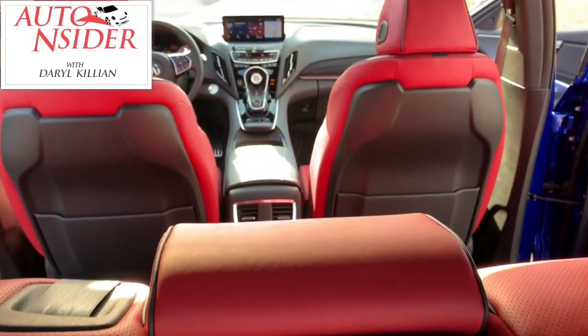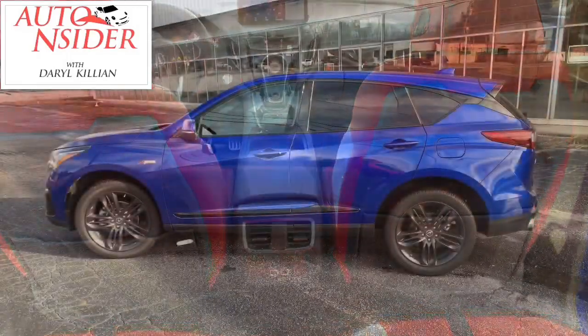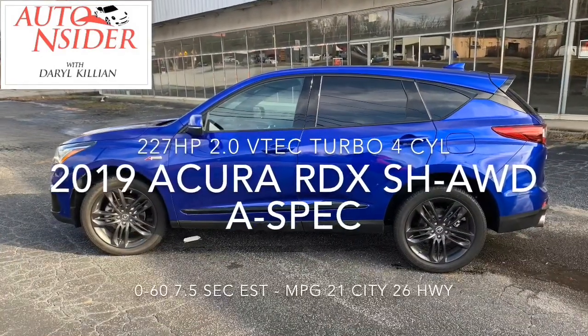This week on the Auto Insider we're reviewing the 2019 Acura RDX — and this is not just any RDX. It's the Super Handling All-Wheel Drive A-Spec Edition.